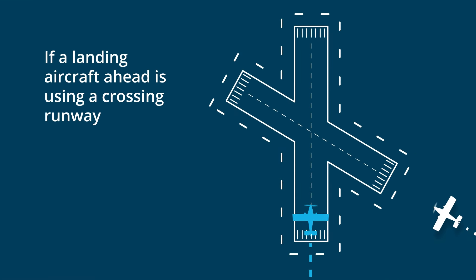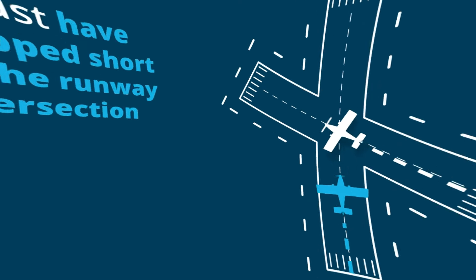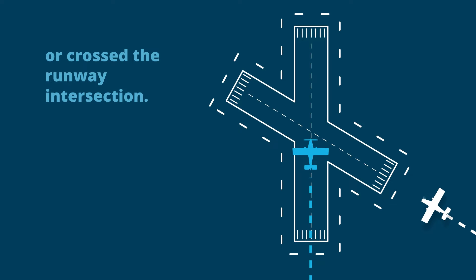If a landing aircraft ahead is using a crossing runway, it must have stopped short of the runway intersection or crossed the runway intersection.